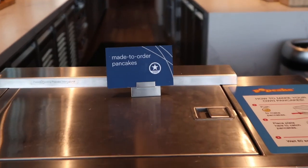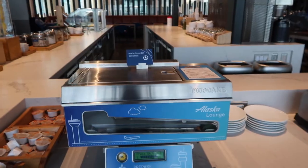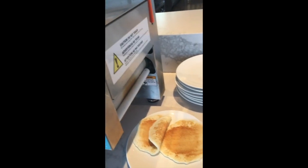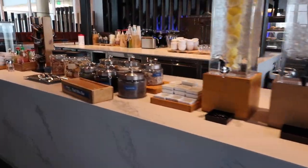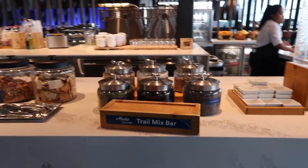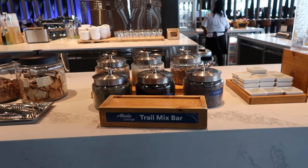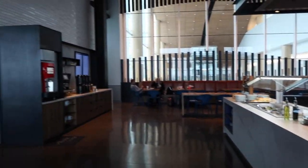In the food area there's a pancake making machine, a trail mix bar, and coffee and cookies.